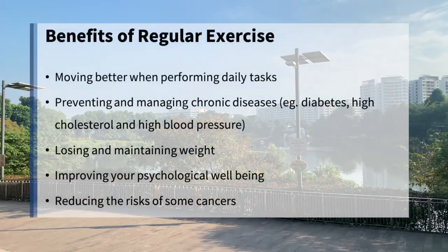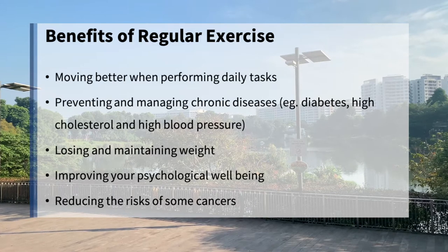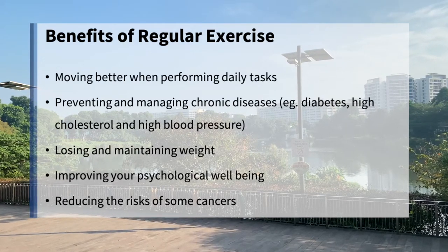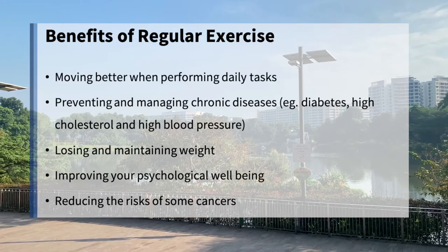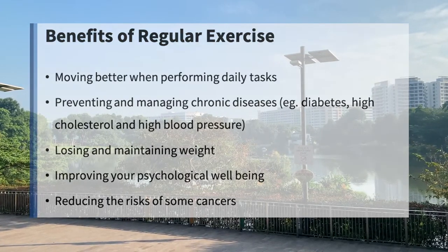There are many benefits to being physically active and exercising regularly. This includes moving better when performing daily tasks, preventing and managing chronic diseases such as diabetes, high cholesterol and high blood pressure, losing and maintaining weight, improving your psychological well-being, and reducing the risk of some cancers.